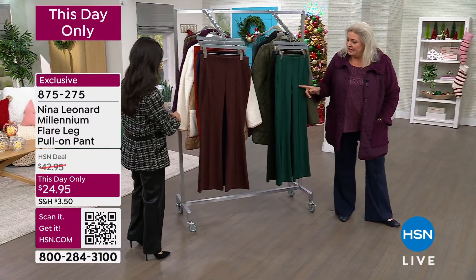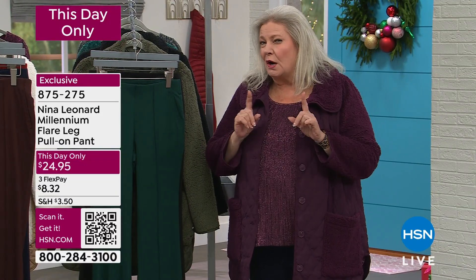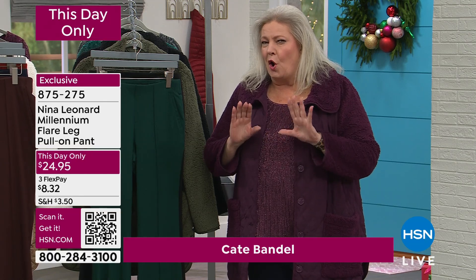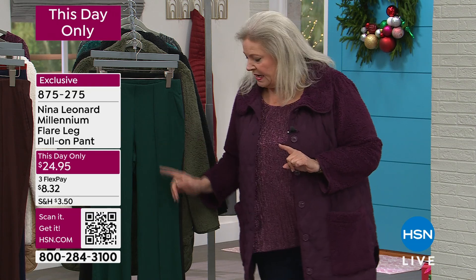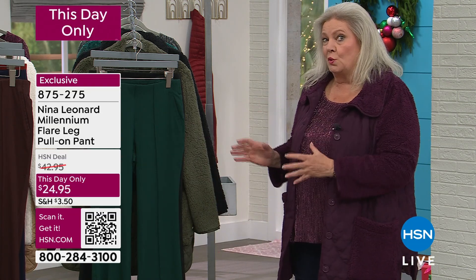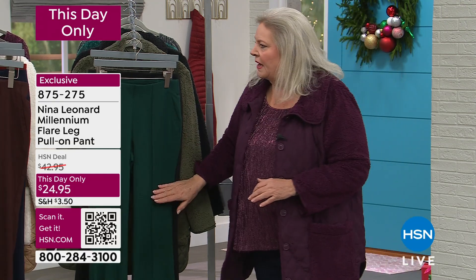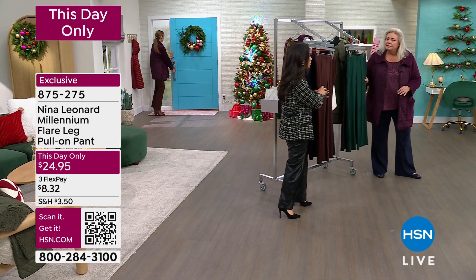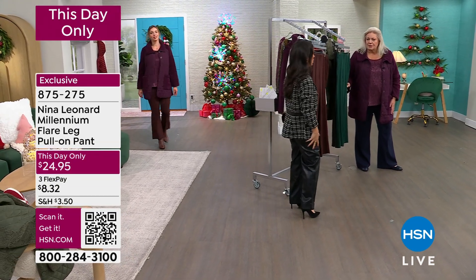These are fantastic. So I want to start off by telling you — you've loved our classic Millennium Twill Trouser, and we run it often. This is the same silhouette, except we've given you the modern flare leg and these fabulous gorgeous fall holiday colors. They're so stretchy — and all of our pants recover beautifully, so they're not going to hug you in areas you don't want hugged.